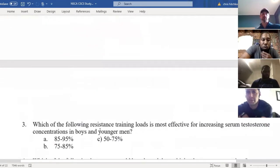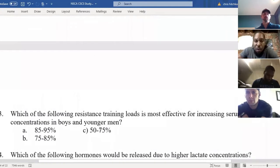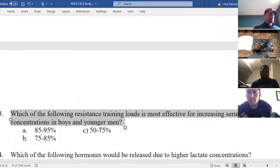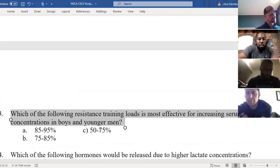Number three: which resistance training load is most effective for increasing serum testosterone concentration in boys and younger men? A: 85 to 95%, B: 75 to 85%, C: 50 to 75%. The answer is A. Why go with the highest percentage? Most intensity — heavier load for increasing testosterone means more recruitment of everything.